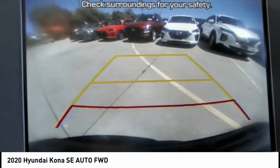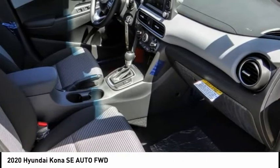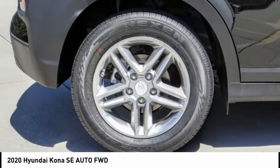Electronic stability control, alloy wheels, brake assist, traction control, remote keyless entry, four-wheel disc brakes, speed control, front wheel independent suspension, rear window defroster, rear window wiper.